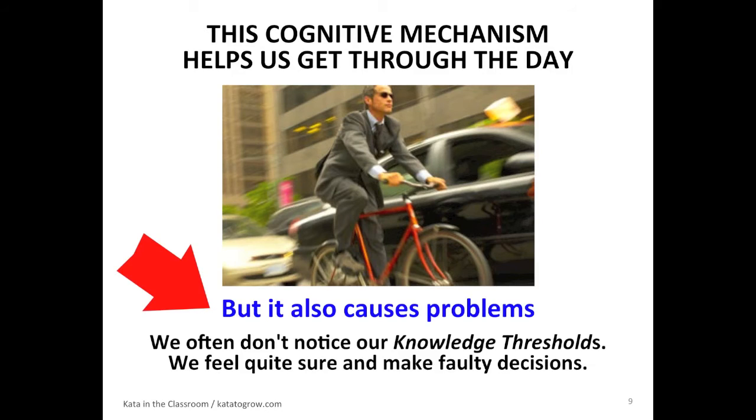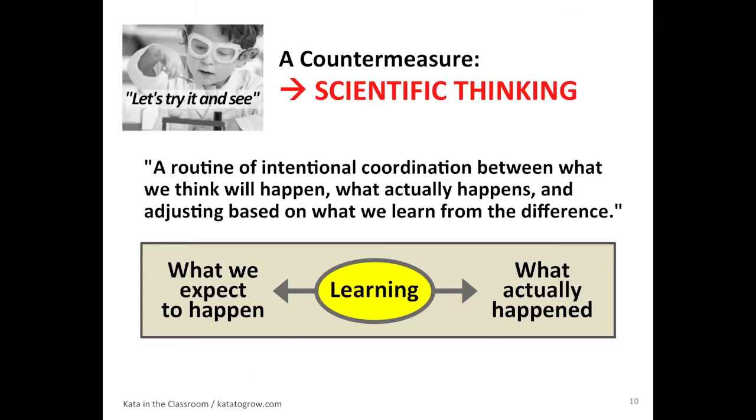The thing is, it does cause some problems. We often don't notice the knowledge threshold. We don't even see it because our brain fills in the blanks. We feel very certain, and then we make faulty decisions and operate on them. And it's very difficult for adults to say, I don't know. So a countermeasure to that cognitive mechanism that we all have is scientific thinking.